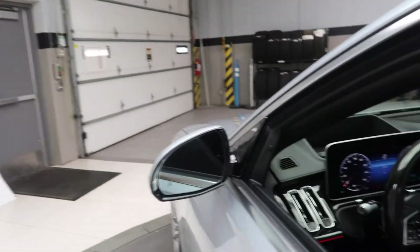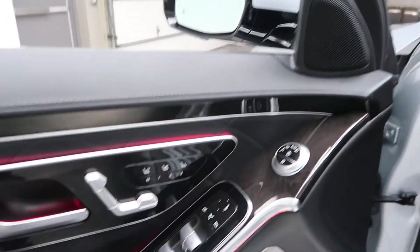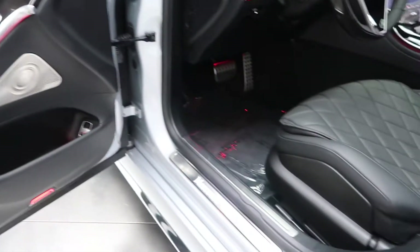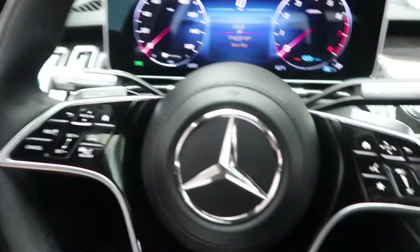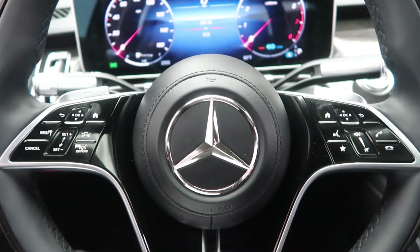Blind spot assist. Heated and cooled seats standard. Illuminated door sill. Heated steering wheel with steering wheel controls.